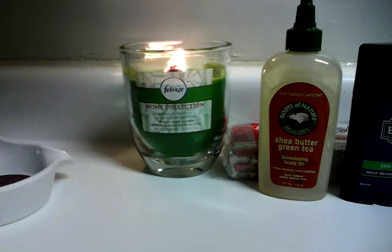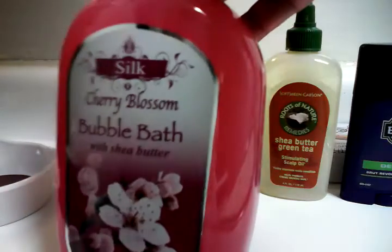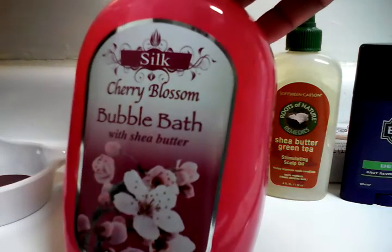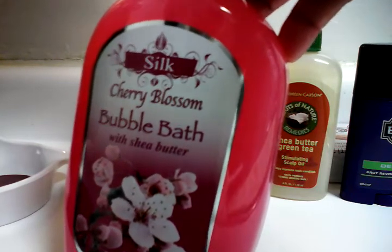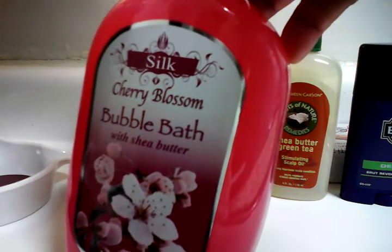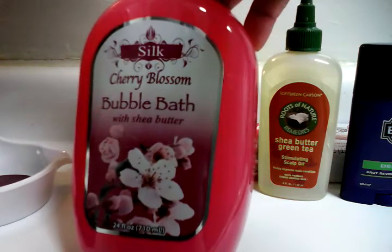Next I bought some Cherry Blossom bubble bath by Silk with shea butter. My B4L also told me about this. I was going to get the other kind — the warm vanilla — but I saved my money and opted for this one that I didn't have yet. I smelled it and it smells so divine!